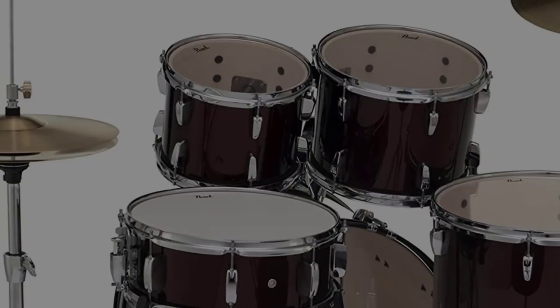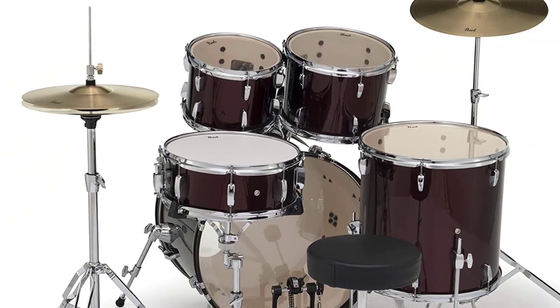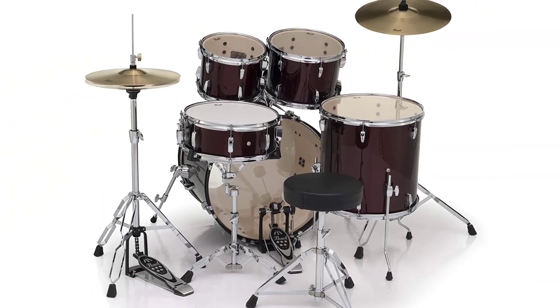Note that the bass drum is slightly smaller than in some other kits. It still sounds great for all genres, but is even better for jazz or fusion.